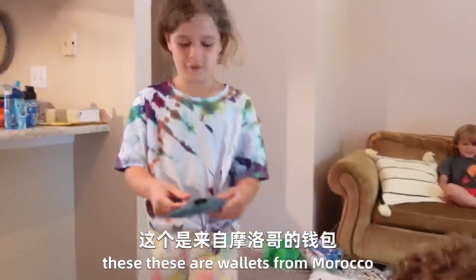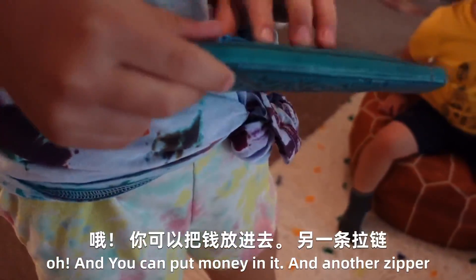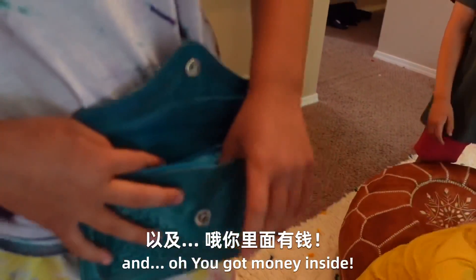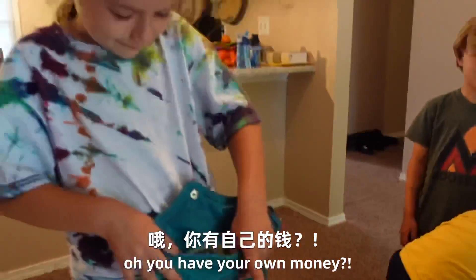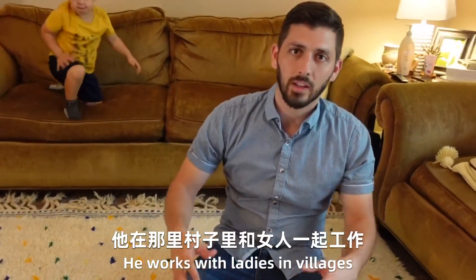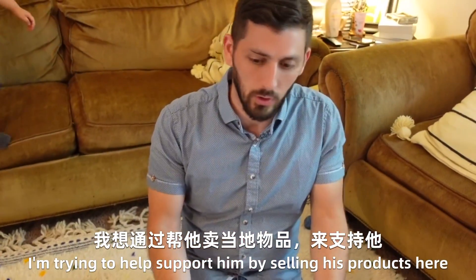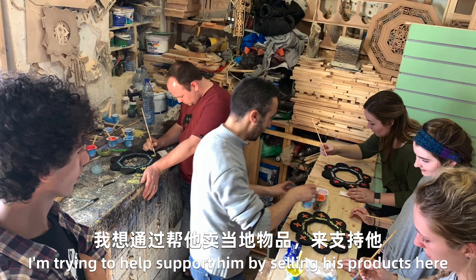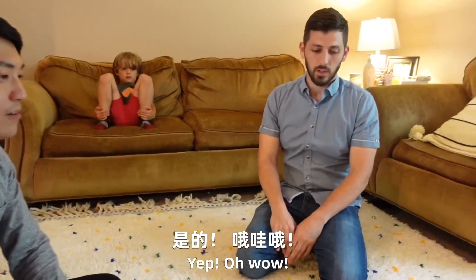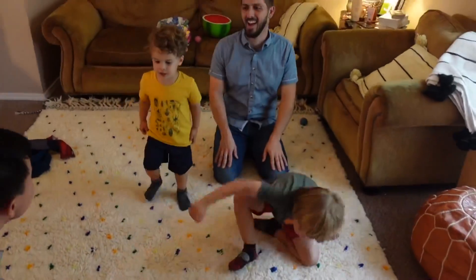These are wallets from Morocco, and there's a zipper in the back. You can put money in it, and another zipper. Oh, you got money inside — you have your own money! I bought it from a man that we work with; his name is Eunice. He works with ladies in villages and he's trying to help support them. I'm trying to help support him by selling his products here in the United States. Can I get this one from you? You can. You can even skate on it!